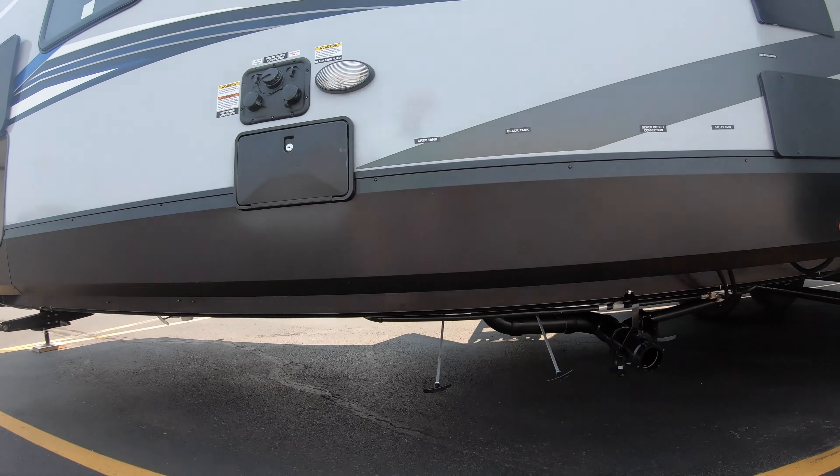Electric fireplace — great to take the chill out of the air in the mornings and evenings. Beautiful pantry with just a ton of storage. And a nice center island for additional counter space.